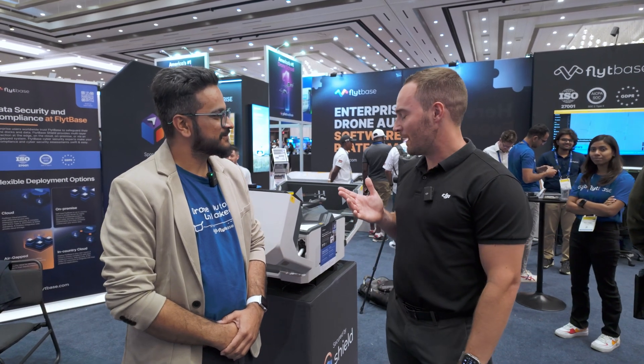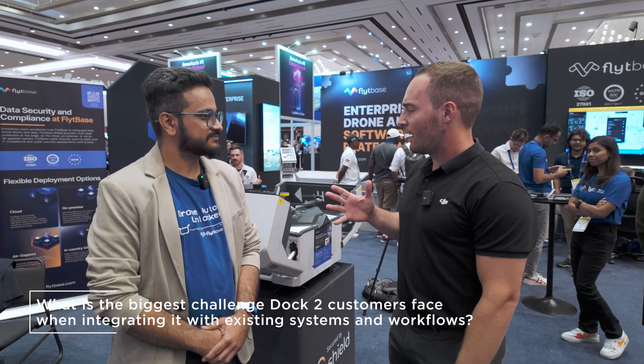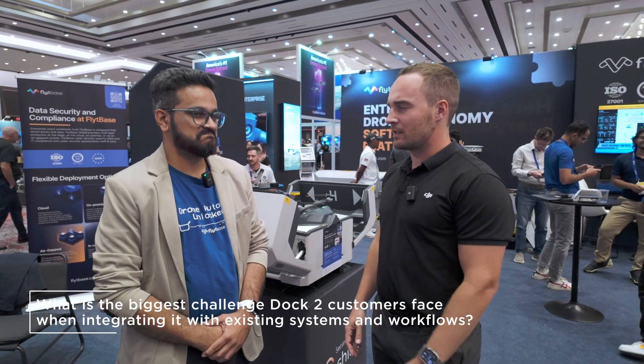Hey, Grant Haske here with our Enterprise Ecosystem Solution Partner, FlightBase. What would you say is the one biggest hurdle you've been able to help customers deploying the dock to overcome that was maybe a challenge for them when they were thinking about getting started?